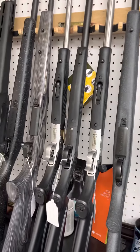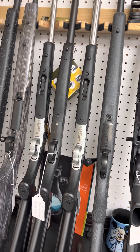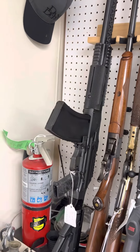We do have the .350 Legend and .35 Wayland in the CVA Scouts. We also have a Savage .338 Lapua, and of course you can see our big H-CAR .30-06 semi-auto sitting over there.